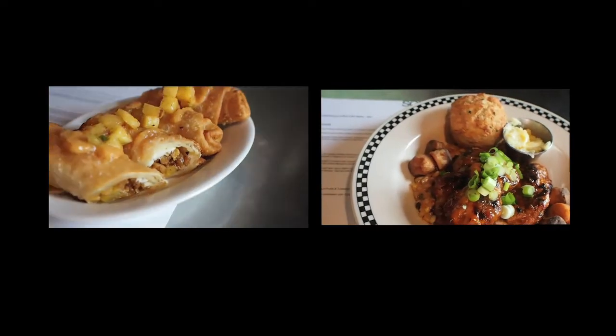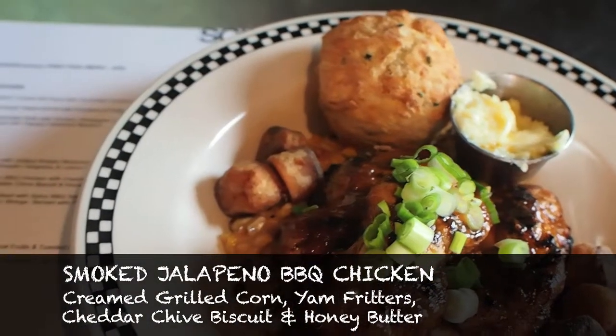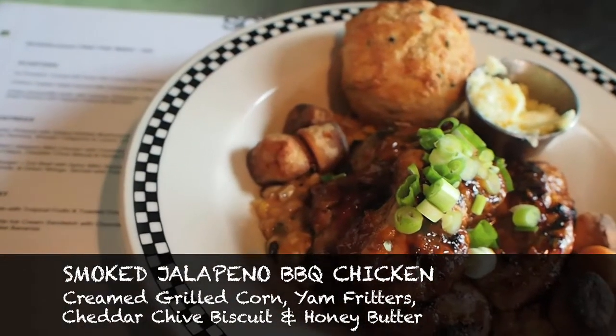Like Brad nailed it with that. Then I would go southern and I would get the jalapeno, even though it's a southern barbecue chicken style dish, over sweet corn with one of our cheddar chai biscuits with the honey butter.